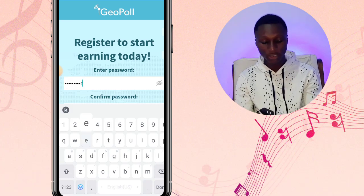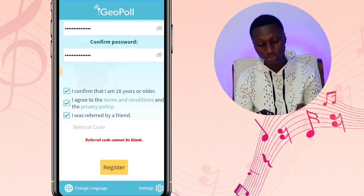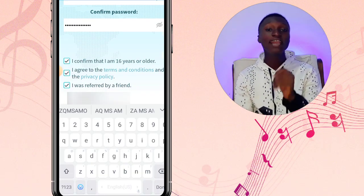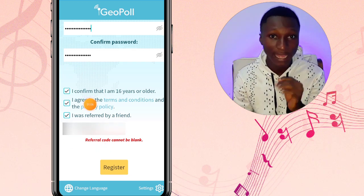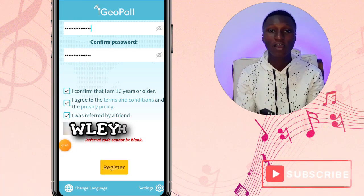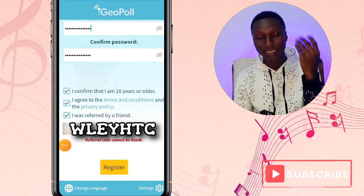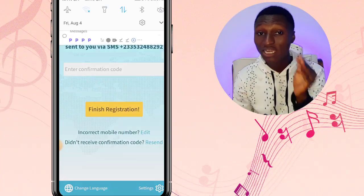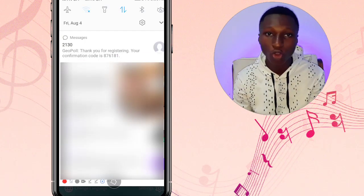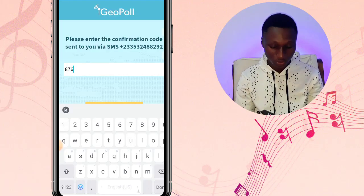You need to confirm the password. Make sure all the required checkboxes are ticked. Also, type in the referral code that I'm putting on the screen — your referral code is required to register on this app. Last but not least, they will send a verification code to your mobile phone; enter it here to finish. And boom, we are already inside the app.